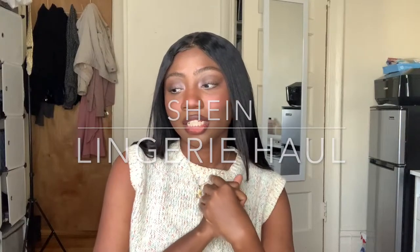Hi guys, welcome back to my channel. Thank you for watching. My name is Caricia and today I'm going to be doing another Shein lingerie haul. I definitely picked these up a really long time ago, but we're here now.